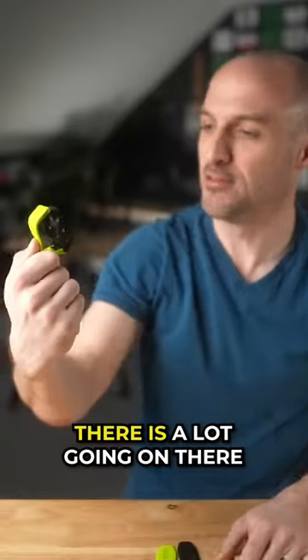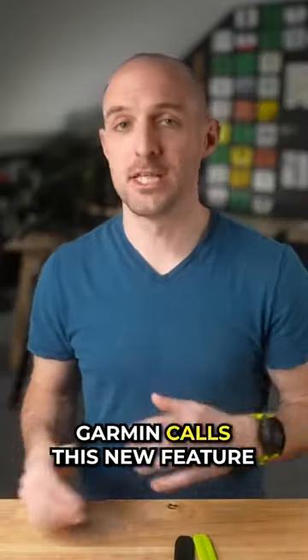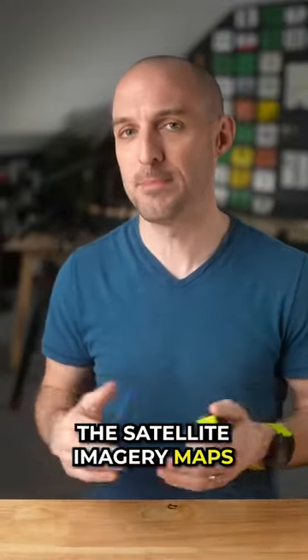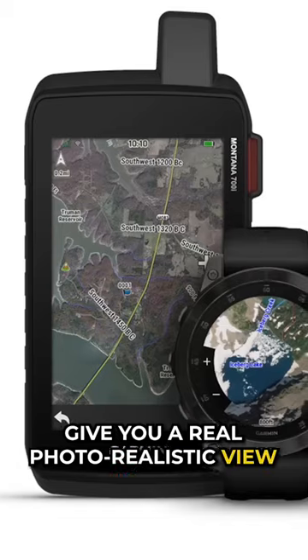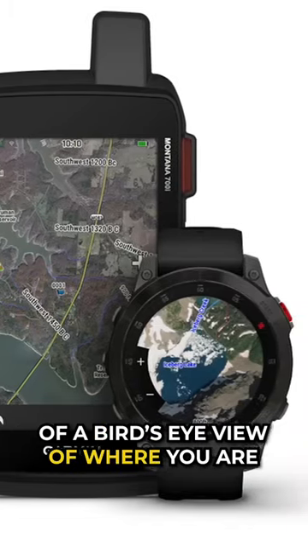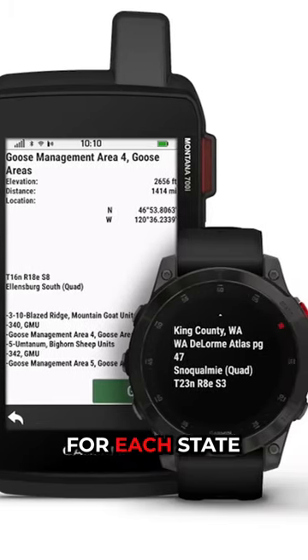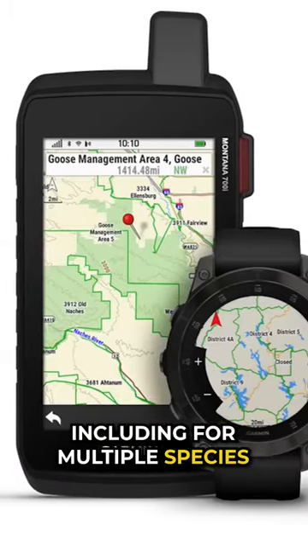Check out all that map detail — there's a lot going on there. Garmin calls this new feature Outdoor Maps Plus. The satellite imagery maps give you a real, photo-realistic bird's-eye view of where you are. There are also layers for hunting that give you boundaries for each state, including for multiple species where you are.